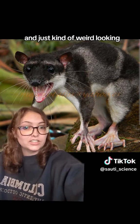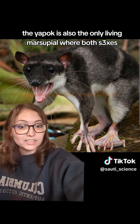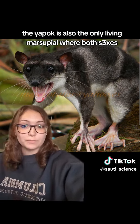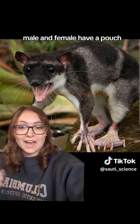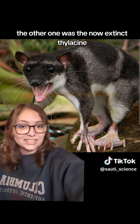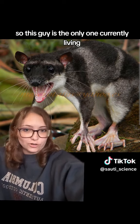The yapak is also the only living marsupial where both sexes — male and female — have a pouch. The other one was the now-extinct thylacine, so this guy is the only one currently living.